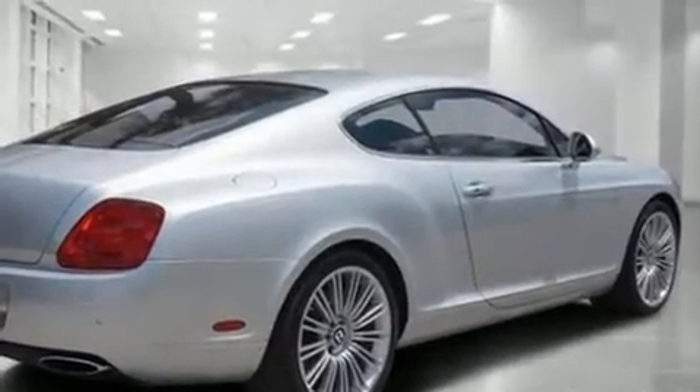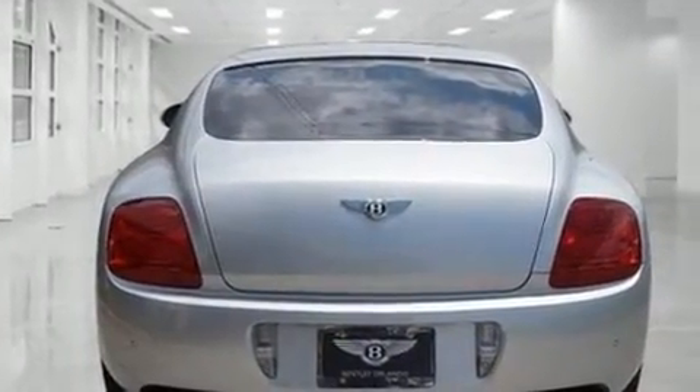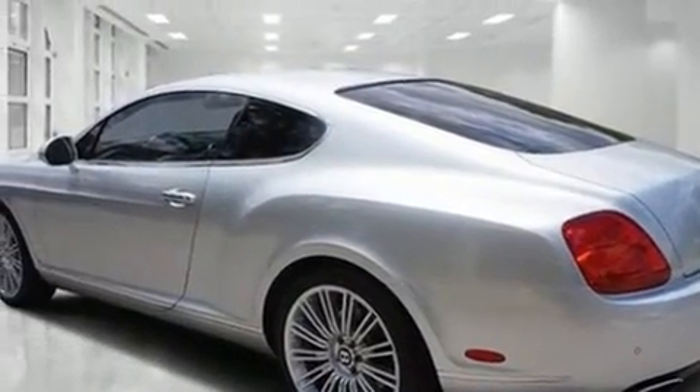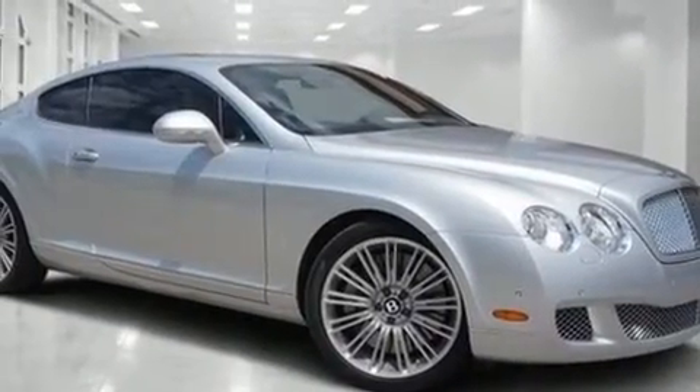The 2010 Bentley Continental GT, this two-door four passenger coupe still has less than 10,000 miles. Smooth gear shifts are achieved thanks to the powerful 12-cylinder engine, and load leveling rear suspension maintains a comfortable ride.